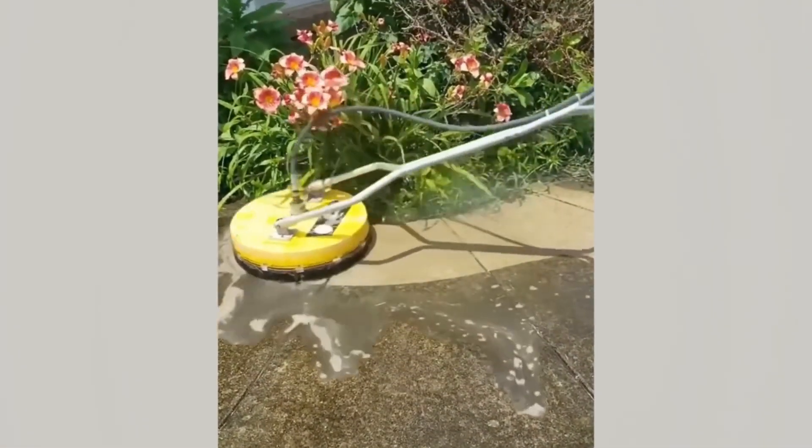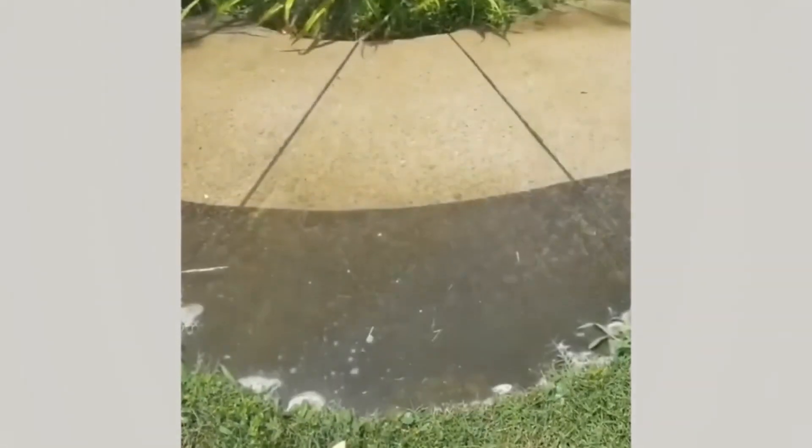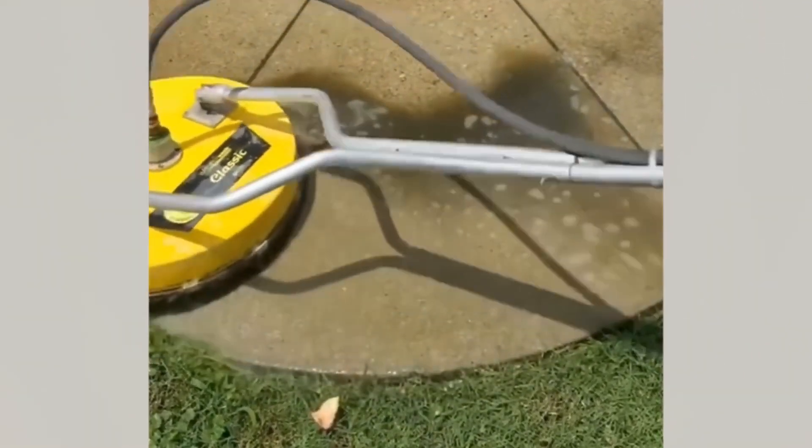Meet the Roomba's slightly more outdoorsy and adventurous cousin, the Pappa — prince of the pristine pavement, and looking absolutely fabulous in that canary yellow jacket, just quietly.